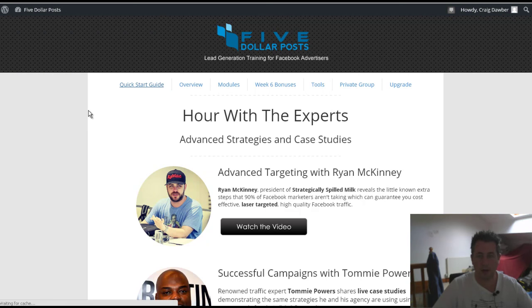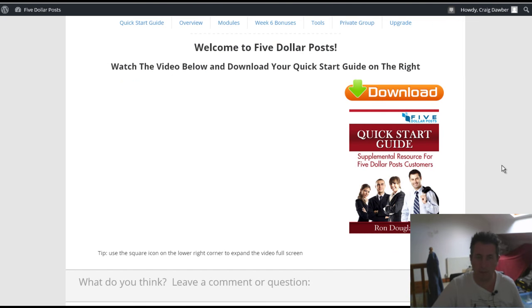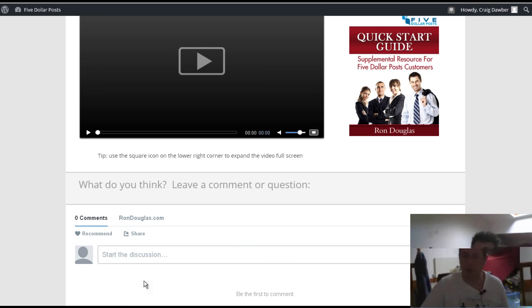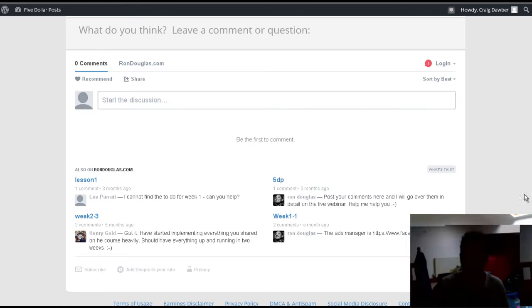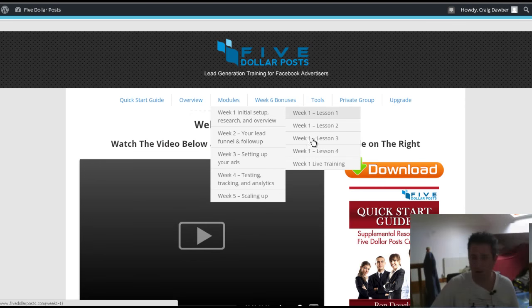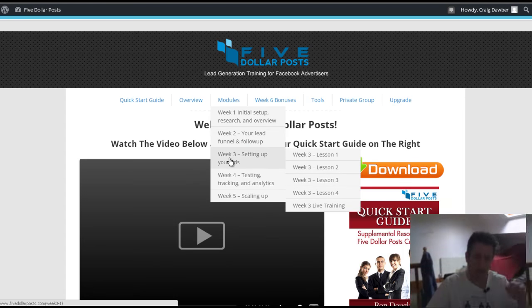When you first go to the site and log in, you come to a welcome page. There's a welcome video just loading in the background with a quick start guide by Ron Douglas. You can leave your comments and questions there and Ron will get back to you — so you can get support there as well. You've got your overview, your modules, and you can see Week One with individual lessons and live training, then Week Two with all its lessons, and so on.